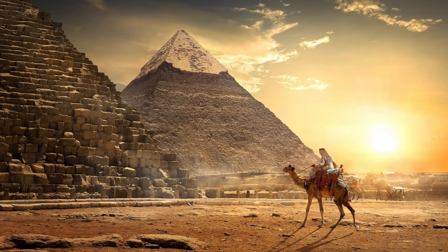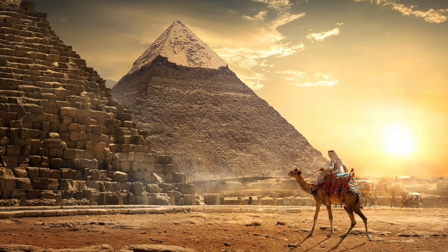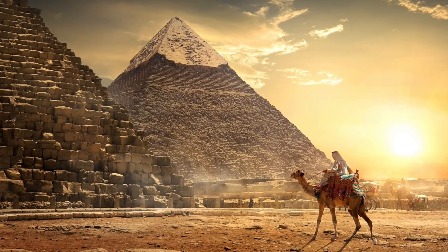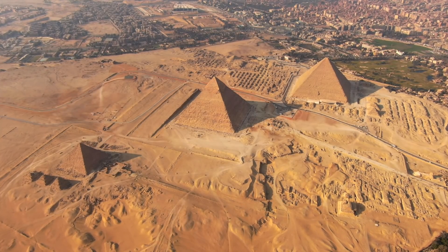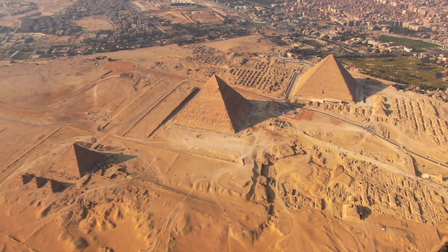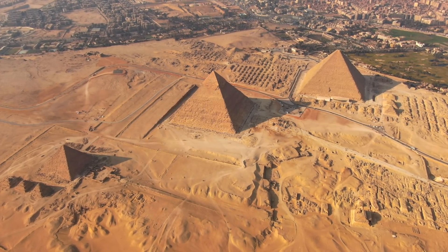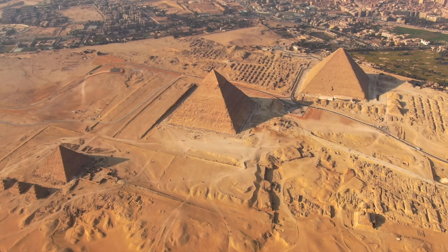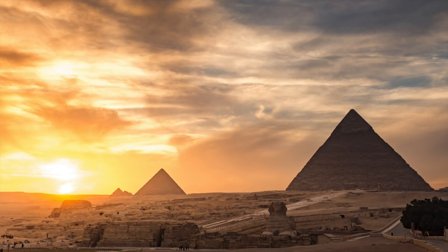Archaeologists plan to scan the Great Pyramid of Giza with cosmic rays. It's no secret that the pyramids stand as an incredible architectural feat, and the Great Pyramid of Giza is perhaps one of the world's most famous landmarks — the only ancient wonder of the world still to exist intact today. Even in 2022, we are still finding out new secrets about it.